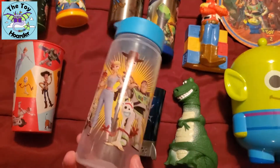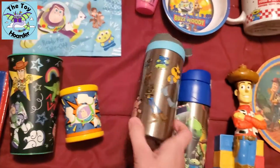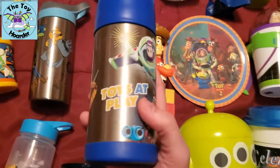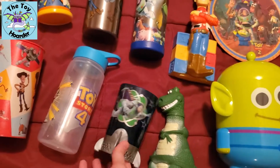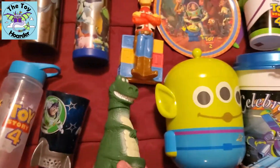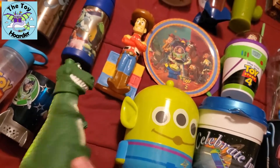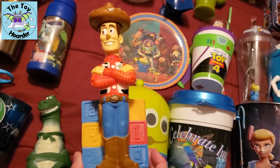A lot of these smaller bottles — I took the straw out of this one — were made for very small children, so I store some of my minis in them. These are actually Minute Maid bottles, the Rex and the Woody. They are vintage now, but aren't these the most adorable water bottles?